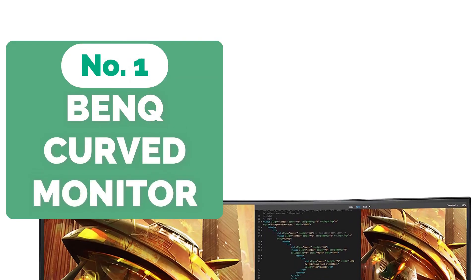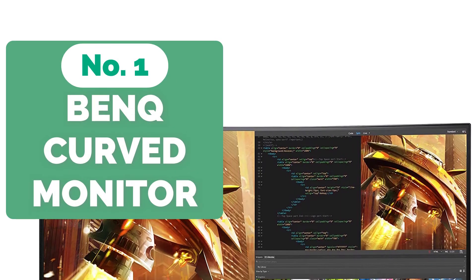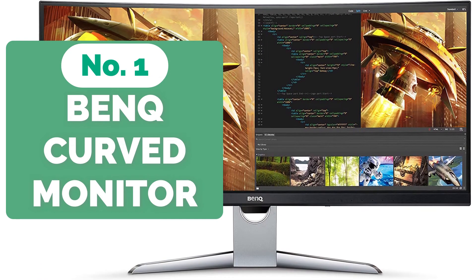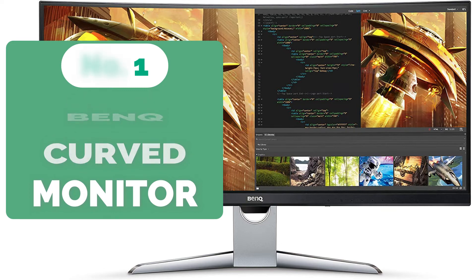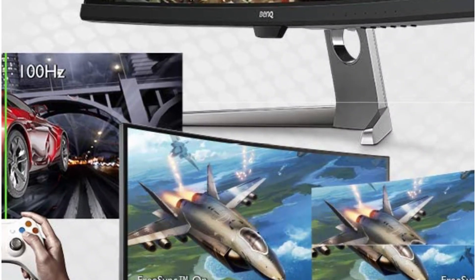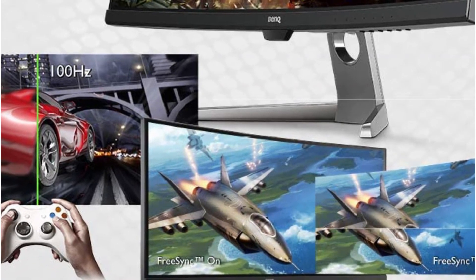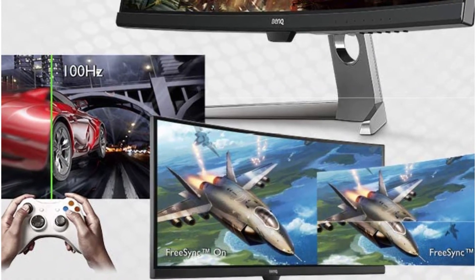At number 1 is the BenQ EX3501R 21:9 Curved Ultra-Wide Monitor. The BenQ EX3501R is the most important review in this piece. This is an incredible curved widescreen monitor created by gamers for gamers and content makers. It features a 21-inch ultra-wide monitor as part of its design.